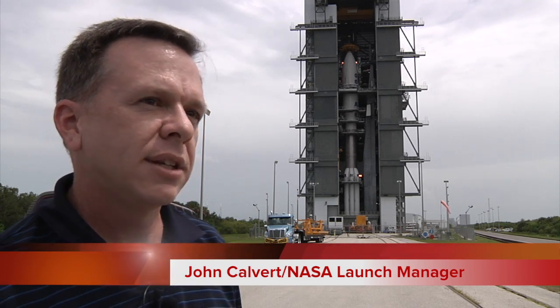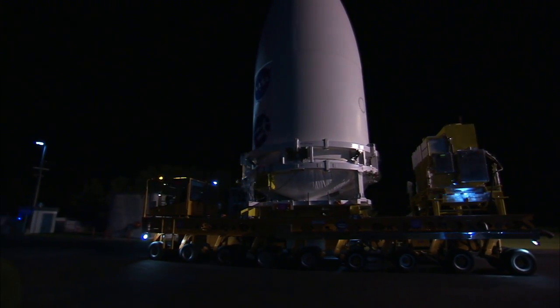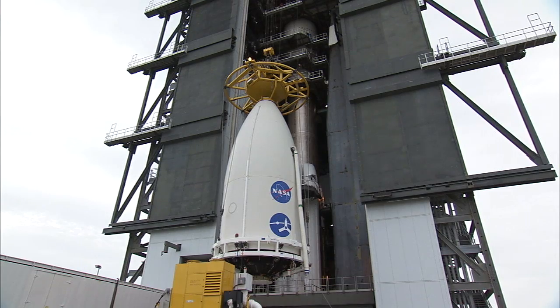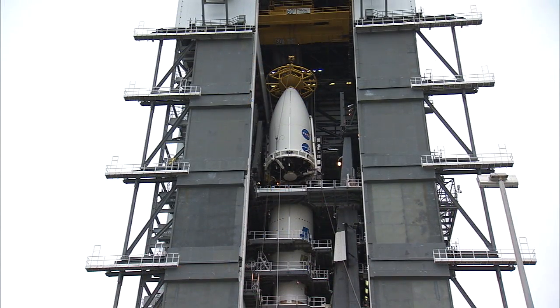Today you see finally the completed stack of the Juno launch vehicle. This morning, about 1:30 in the morning, we rolled out from the Astro Tech Processing Facility in Titusville and brought the encapsulated Juno spacecraft out here and lifted it up and put it on top of the Juno launch vehicle.